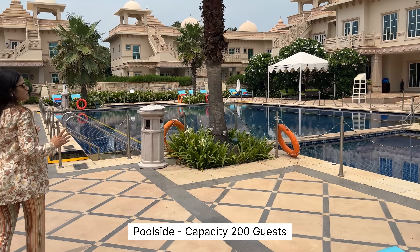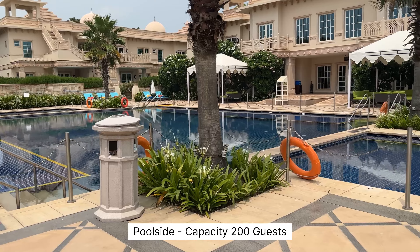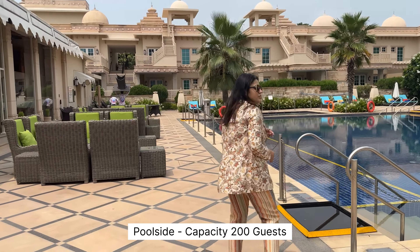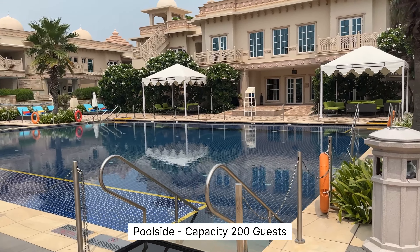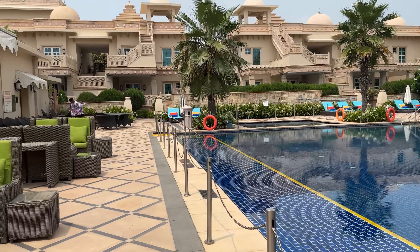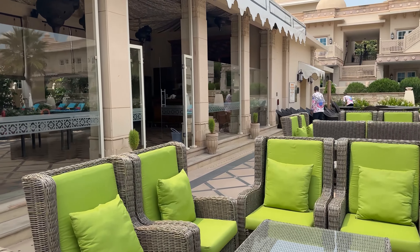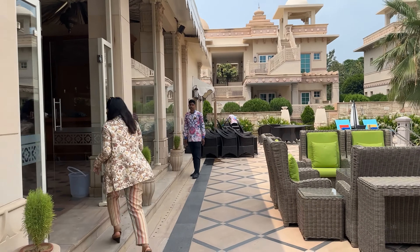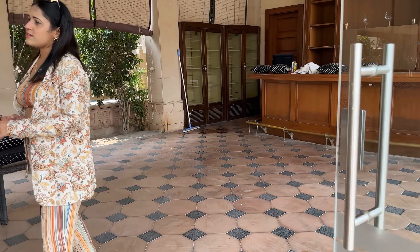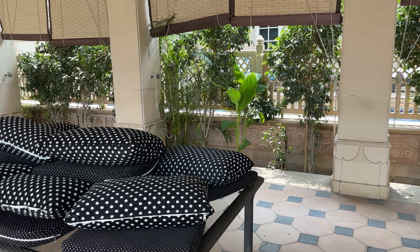The pool area is the main attraction point where everyone wants to have a function. We had planned Mehendi and Haldi here because this side was so good we held two functions here. On the four sides of the pool we have good seating areas, and adjacent to the pool there is a covered area where you can plan the main course.